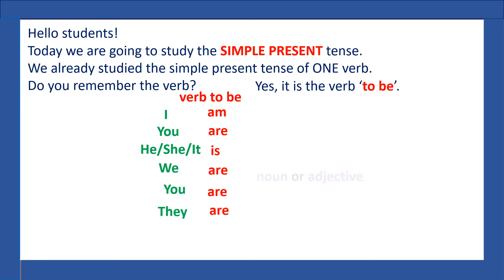After the verb to be, we always have a noun or an adjective. I am a teacher. I am single. You are a student. You are awesome.